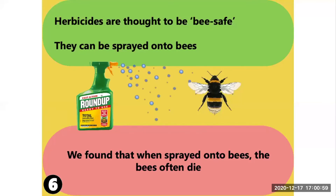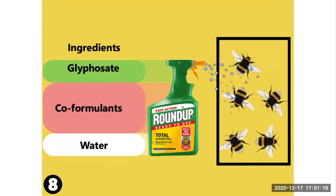My name's Ed Straw. I'm talking to you today about herbicides like Roundup, pictured on the screen here. Herbicides are assumed to be bee-safe, meaning you're allowed to spray them directly onto flowering plants, including weeds, even while bees are foraging on them. Because they're assumed to be safe, we did quite a simple experiment: we sprayed herbicides onto bees and observed what happened. Over 24 hours we saw anywhere from 30% to 95% mortality. This is quite alarming, because these substances clearly aren't bee-safe.